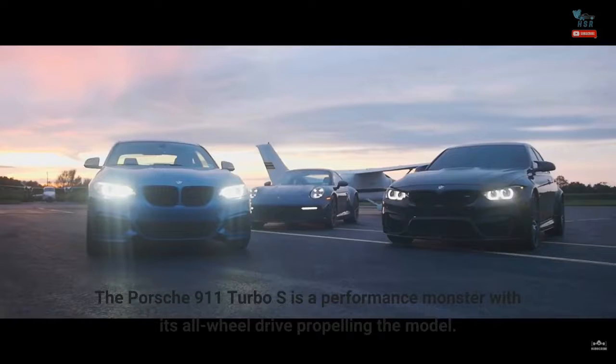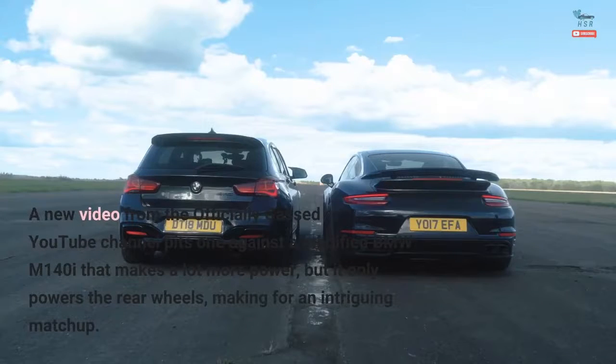The Porsche 911 Turbo S is a performance monster with its all-wheel drive. A new video from the Officially Gassed YouTube channel pits one against a modified BMW M140i that makes a lot more power, but it only powers the rear wheels, making for an intriguing matchup.